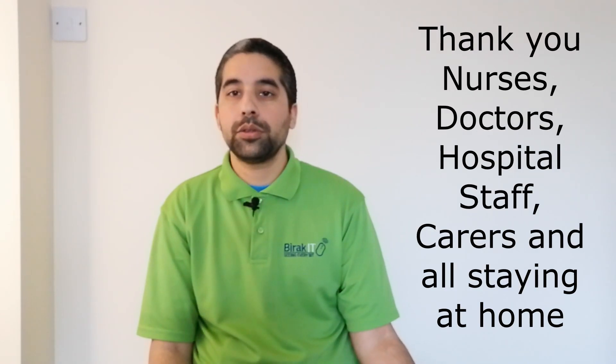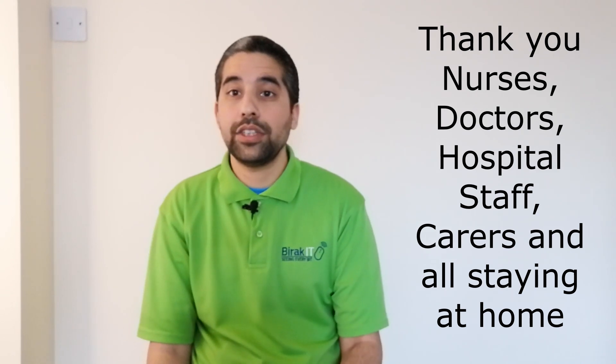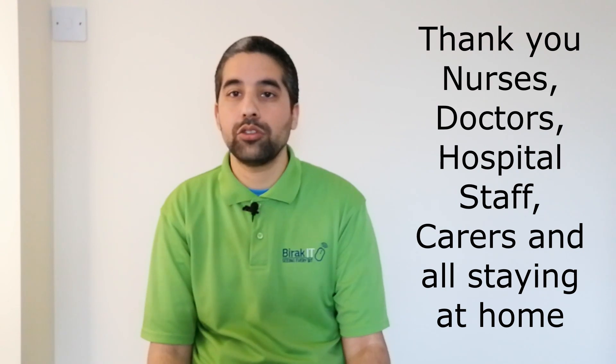At the time of recording we're all in lockdown, so thank you to everyone who's staying at home helping their local health service. Thanks for tuning in — today we're going to talk about Microsoft 365 and Office 365. Confused? You should be. Microsoft have changed the names, the products may not be the same as what you think they are, and we're going to clear all the confusion, so stay tuned.